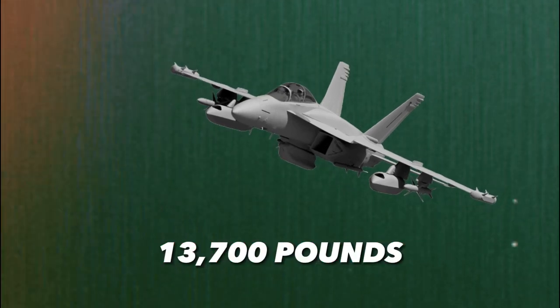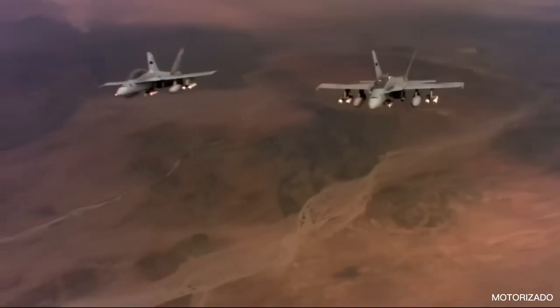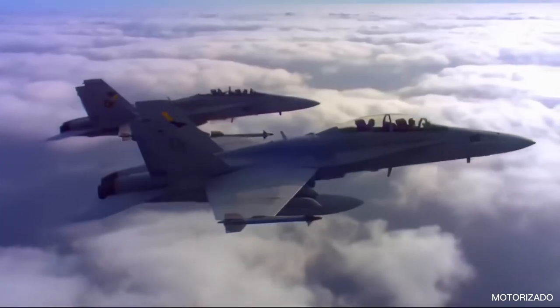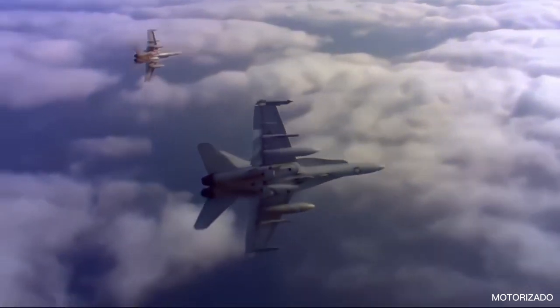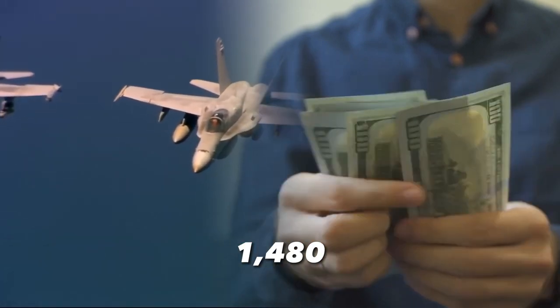The Hornet is capable of carrying a total of 13,700 lb of weaponry, including rockets, missiles, conventional bombs, and nuclear bombs, thanks to its nine hardpoints. It also features an electronic countermeasures pod, flare dispenser pod, infrared decoy pod, and other state-of-the-art avionics on board. Each F-18 costs $67.4 million to produce, and today there are 1,480 of them.